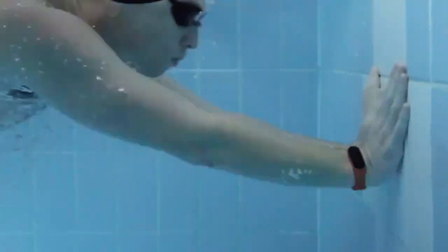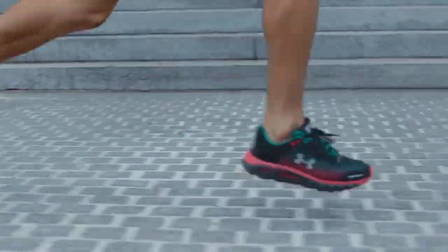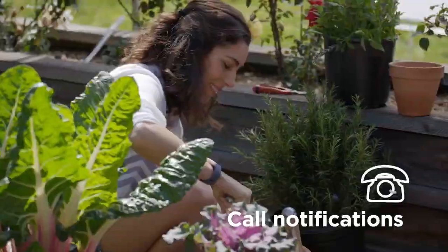Fitness trackers are popular today and for good reason. They not only help guide exercise workouts such as running, swimming or cycling, they can also help you and your healthcare professional understand your medical situations such as detecting irregular heart rhythms. Plus they can help out in more day-to-day activities such as weather reports and calendar alerts.